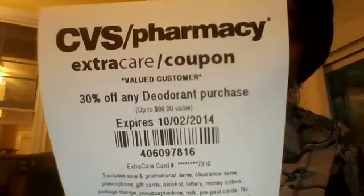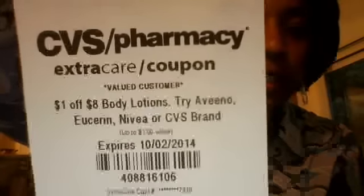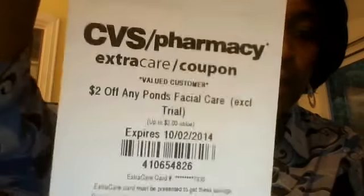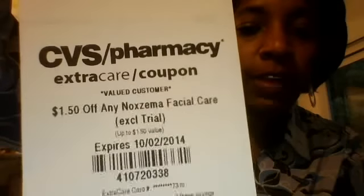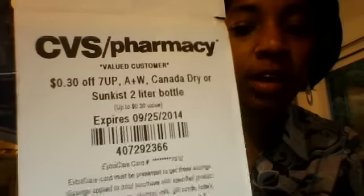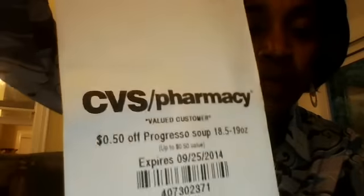Next card: 30% off any deodorant purchase. $1 off $8 body lotions. $2 off any Ponds facial care. $1.50 off any Noxzema facial care. $0.40 off Revlon beauty tools. $0.30 off 7-Up, A&W, Canada Dry, or Sunkist 2-liter bottle, and $0.50 off Progresso soup.